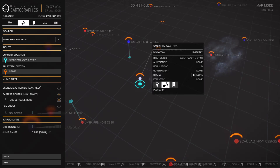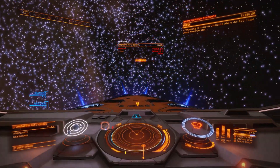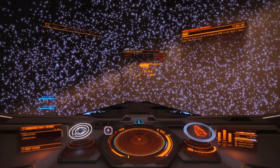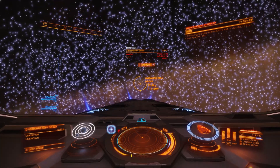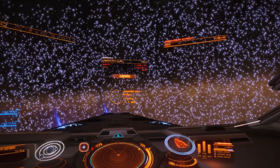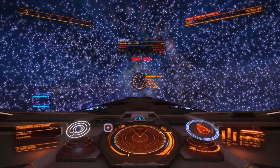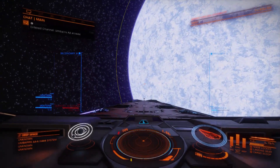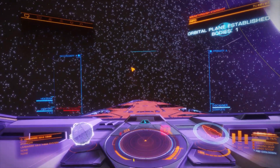Let's plot a route and see what we got. Frame shift drive charging. No planets — quite a boring system actually.